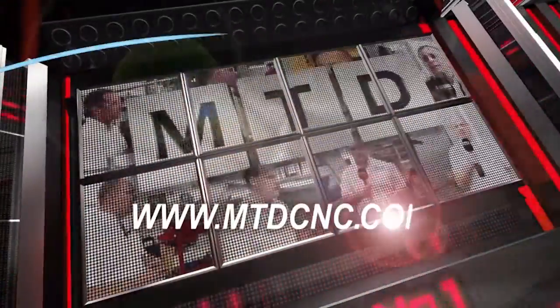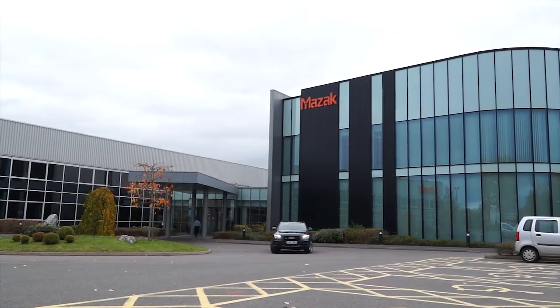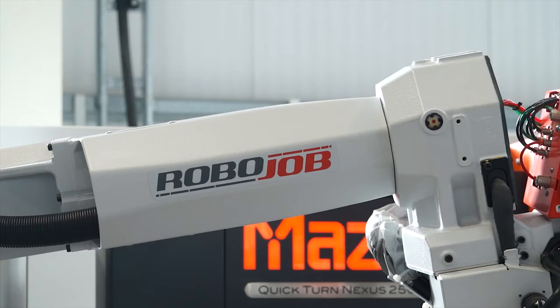MTD CNC, bringing you the latest engineering news via video media. Mark, we've got the RoboJob automation system here, which is wired up to one of your Mazak machines. Where do you see the future for this product?